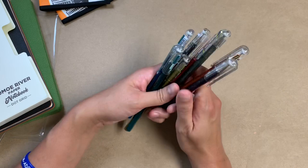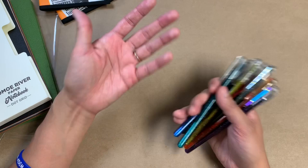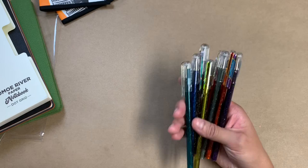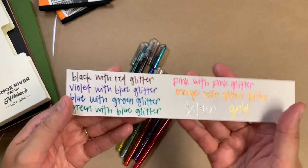Before I bought them from JetPens, I paused and looked on Amazon and actually found these there, and that's where I purchased them. They were about five or six dollars less than on JetPens — prices fluctuate, especially on Amazon, so at the time I purchased these it just happened to be a better deal there. These are one millimeter nibs and I went ahead and swatched them out here.